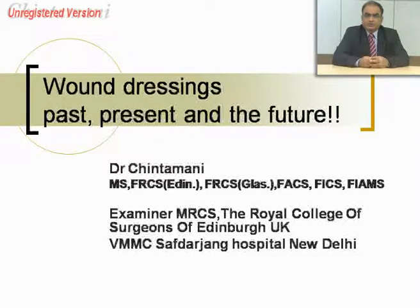Wound dressings have been in use for centuries and for generations, with various kinds of innovative interventions and the newer developments that we have now encountered in the 20th and 21st century.